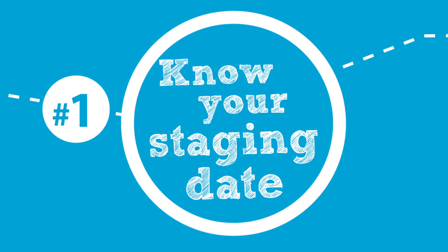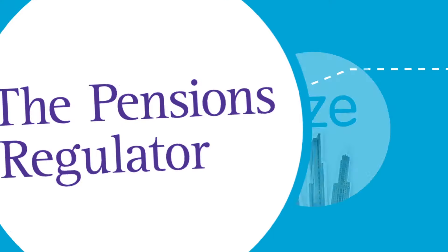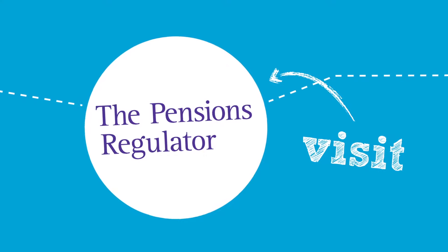Your staging date depends on the size of your business. You can find your exact staging date at the Pensions Regulator's website.